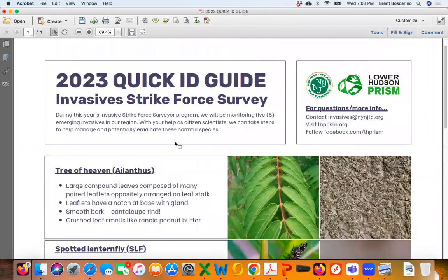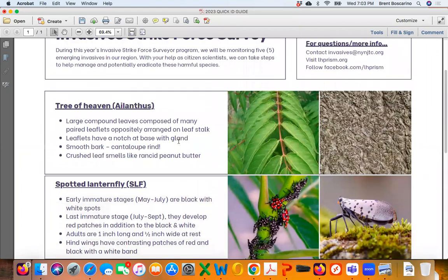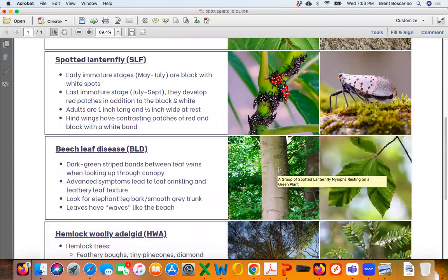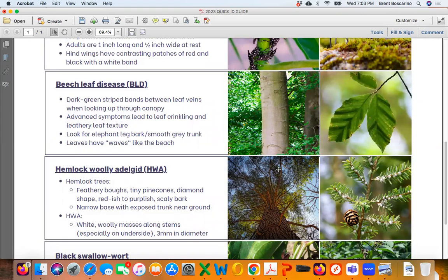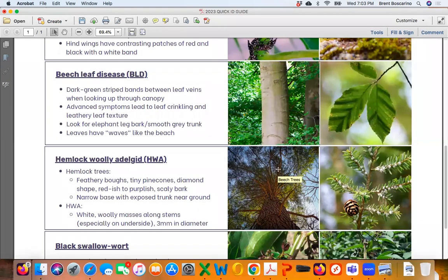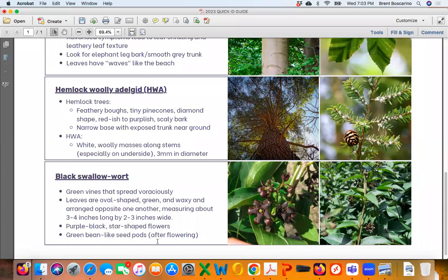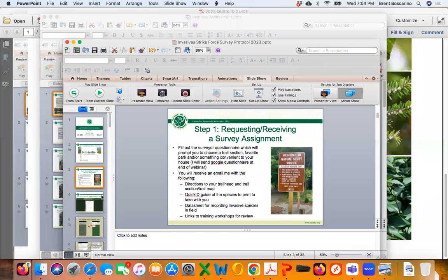Here's a reminder of the five species we are looking for. The quick ID guide covers tree of heaven, spotted lanternfly, beech leaf disease, hemlock woolly adelgid, and black swallowwort — with pictures of key ID features for each. We're looking not just for the pests themselves, but also for healthy beech and hemlock trees. For hemlocks, we want to think about the next decisions for biocontrol release and protect trees that seem to be doing well.